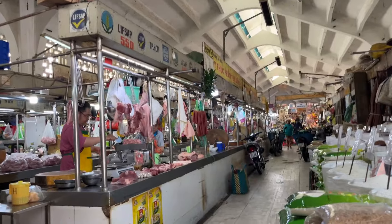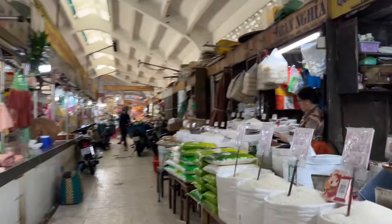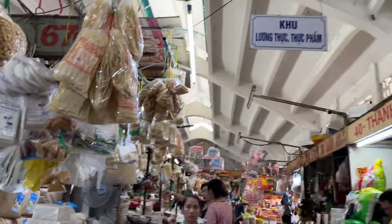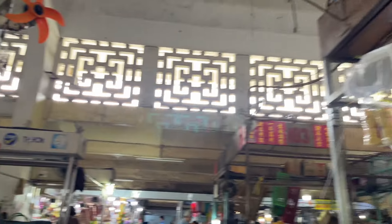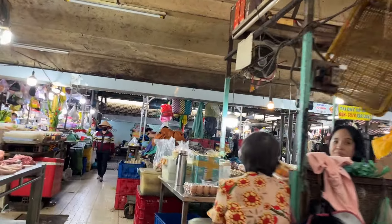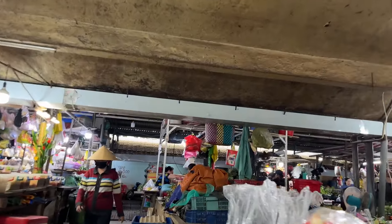Walked straight into the fruit section it looks like. Here's one of the best-looking fish you can find on this side.